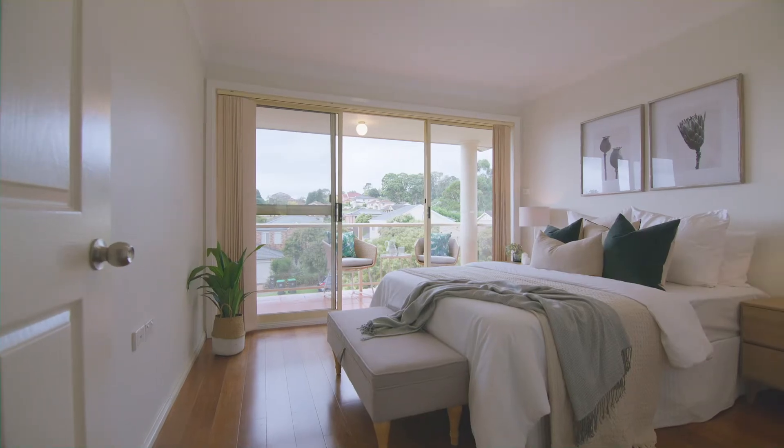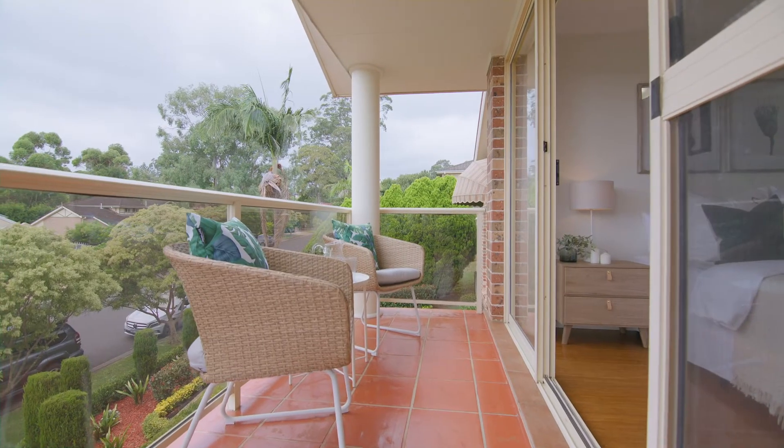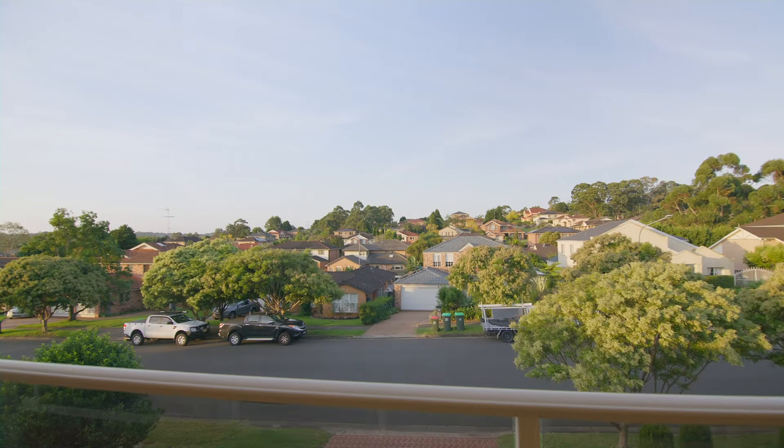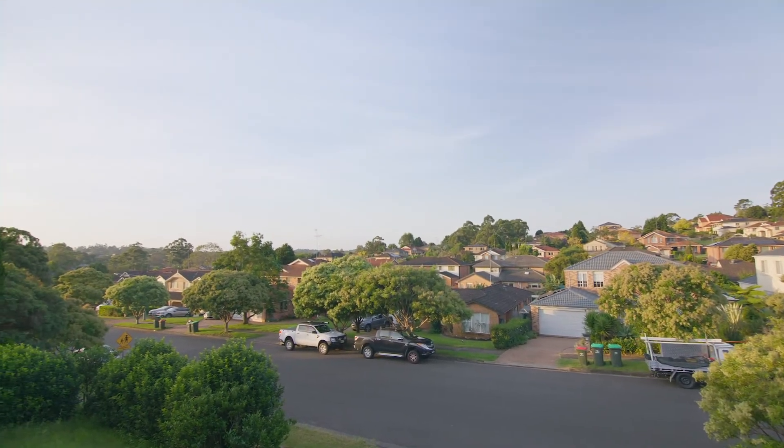The master suite is quite generous in its size. It has a balcony capturing the spectacular district views.